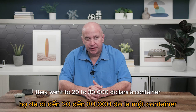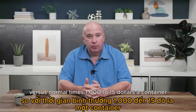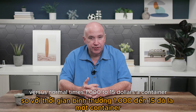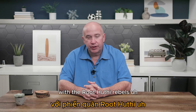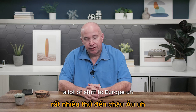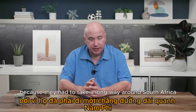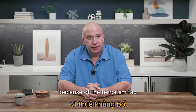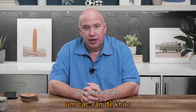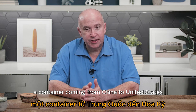Freight rates do change. During COVID they went sky high — $20,000 to $30,000 a container versus a normal price of $1,000 to $1,500. When issues happened in the Red Sea with the Houthi rebels, shipping to Europe shot up from $1,500 to $5,000 because ships had to take the long way around South Africa instead of going through the Red Sea due to the terrorism threat.